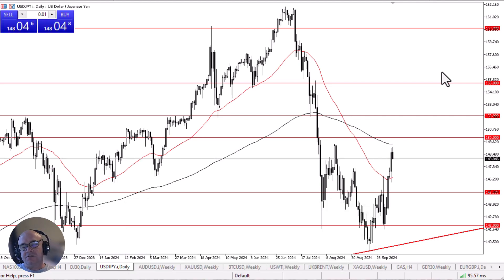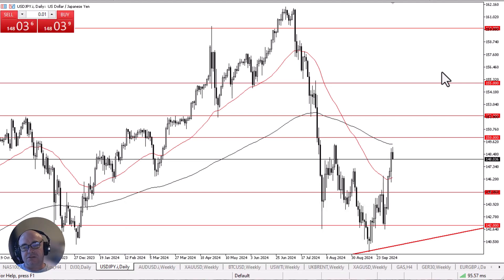The U.S. dollar initially tried to rally a little bit against the Japanese yen, but turned around to show signs of weakness at the beginning of the Monday session as the market is now approaching the 200-day EMA.